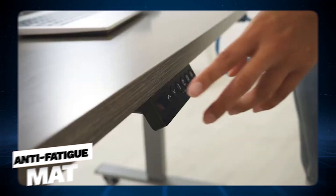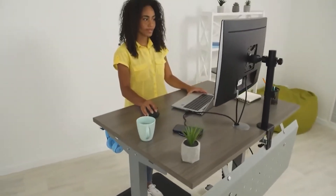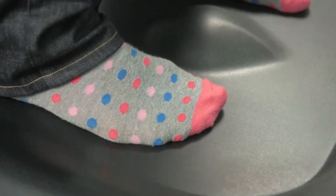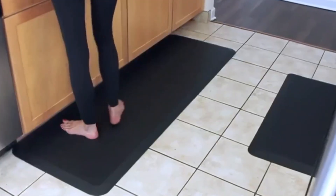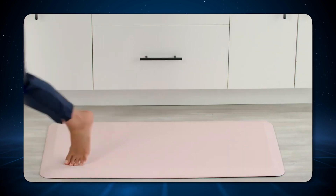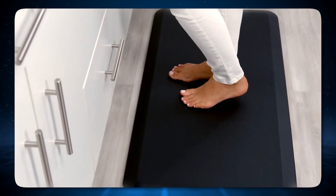Anti-fatigue mat. Using a standing desk? Don't overlook the importance of an anti-fatigue mat. It's not just a comfort enhancer — it's a necessity for a more comfortable and efficient work experience. An anti-fatigue mat promotes subtle movements, ensuring you remain comfortable even during long hours of work.